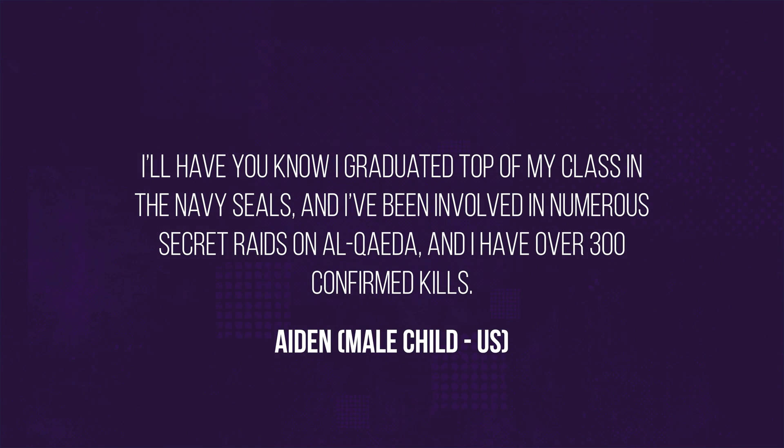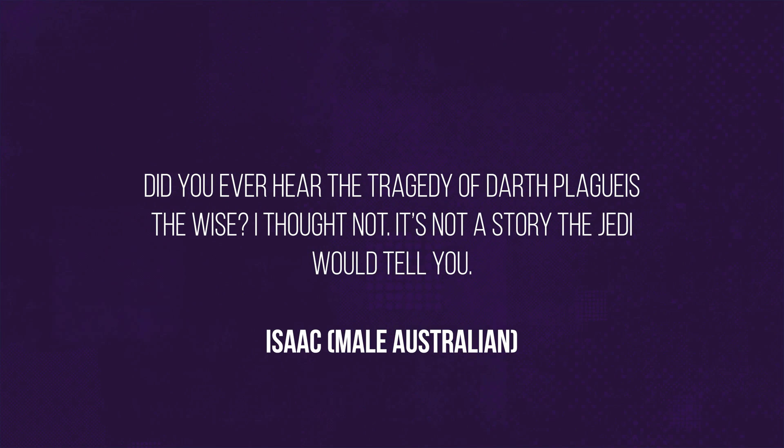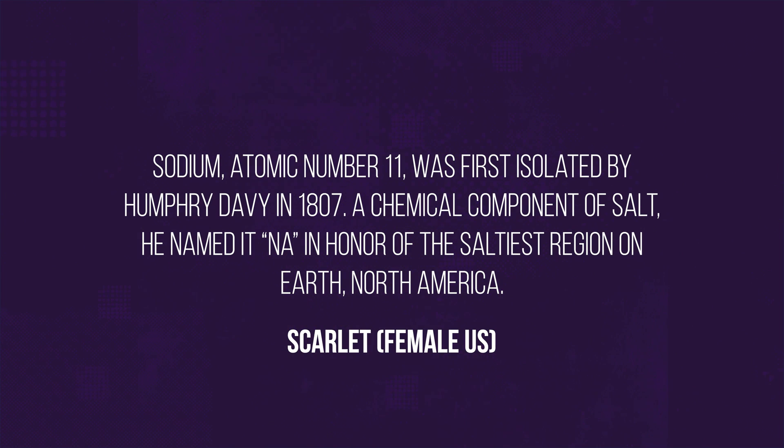I'll have you know I graduated top of my class in the Navy SEALs, and I've been involved in numerous secret raids on Al-Qaeda, and I have over 300 confirmed kills. Did you ever hear the tragedy of Darth Plagueis the Wise? I thought not. It's not a story the Jedi would tell you. Sodium, atomic number 11, was first isolated by Humphrey Davy in 1807. A chemical component of salt, he named it in honor of the saltiest region on earth, North America.